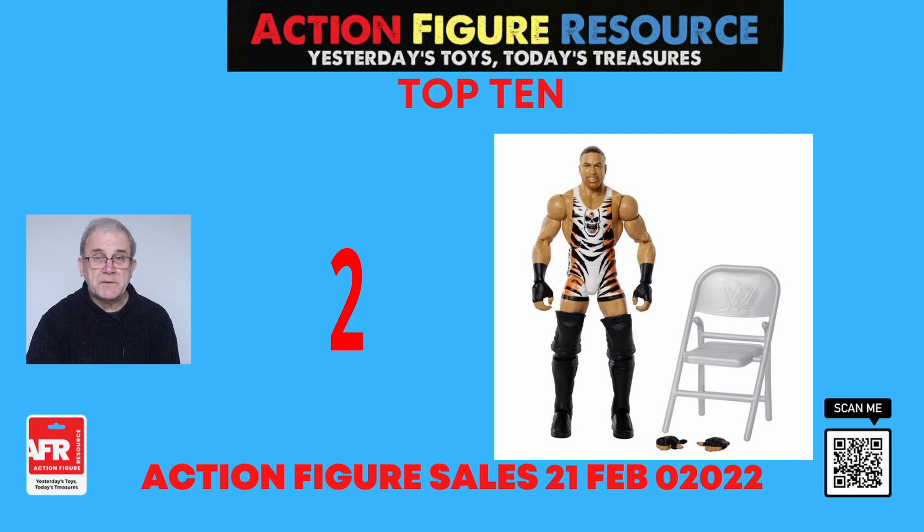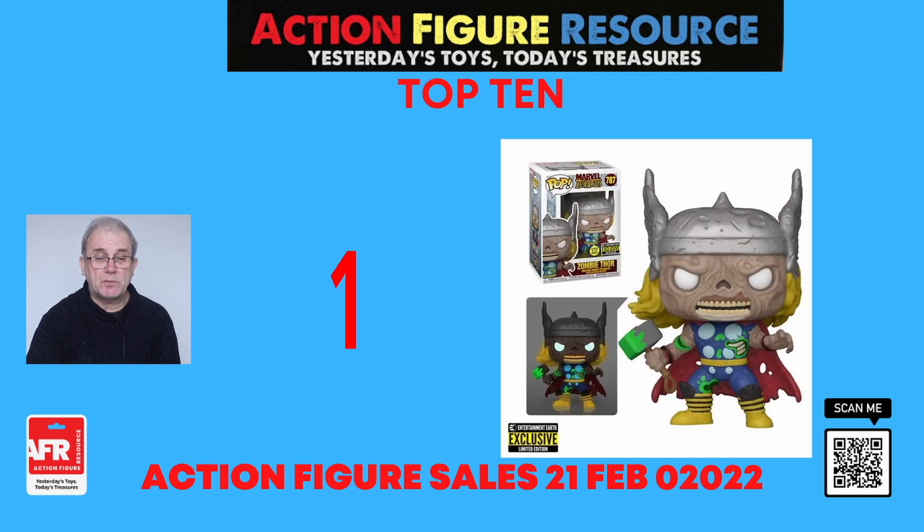So now for this week's number one top selling action figure, which is the Marvel Zombies Thor glow-in-the-dark figure from Funko Pop. It's another Entertainment Earth exclusive and comes packaged in a window display box.